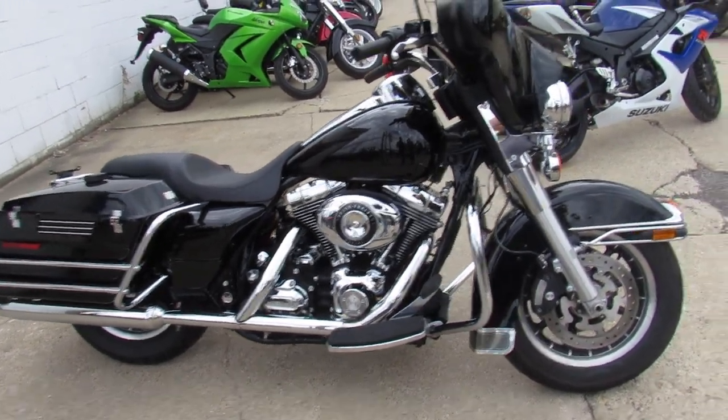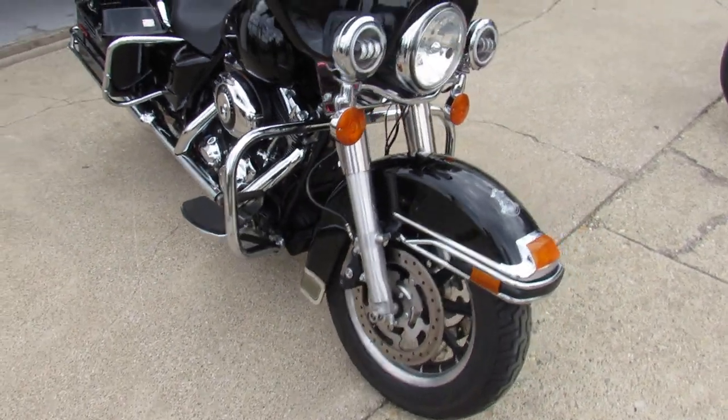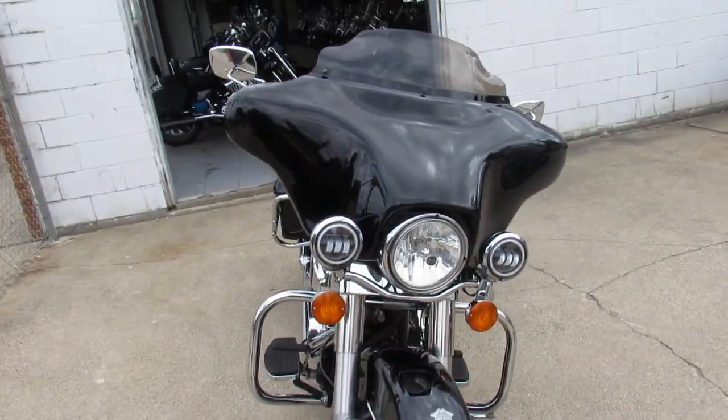Hey guys, this is ApprovalPowerSports.com here, and we're doing some videos on the used Harley Davidsons. We've got over 300 used Harleys to choose from.